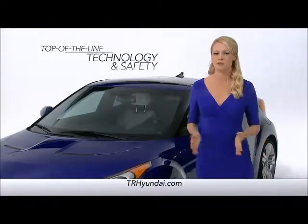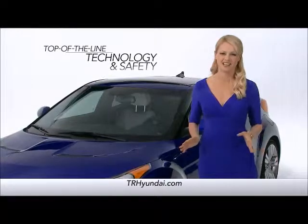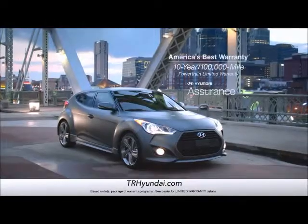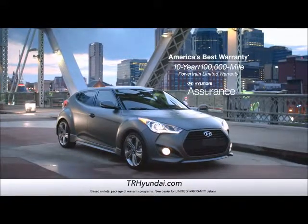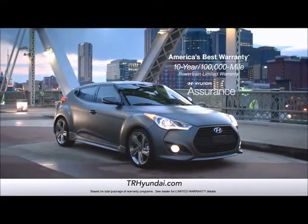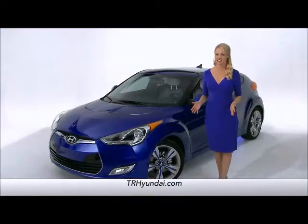And of course, the Veloster comes equipped with top-of-the-line technology and safety that you would expect from Hyundai. And don't forget, the Veloster also comes with America's best 10-year, 100,000-mile warranty.